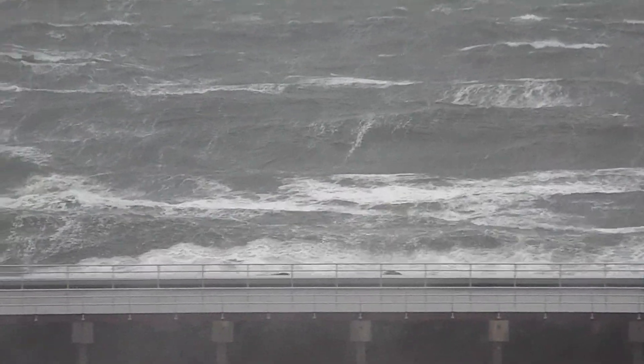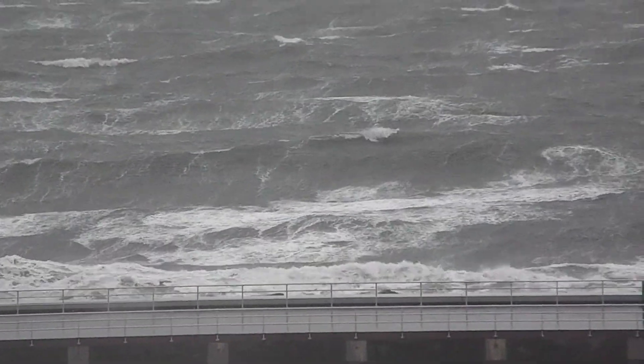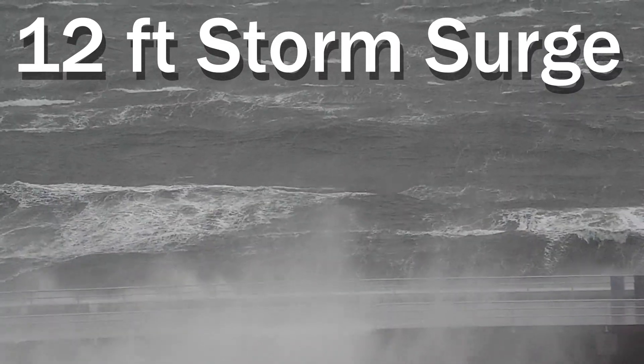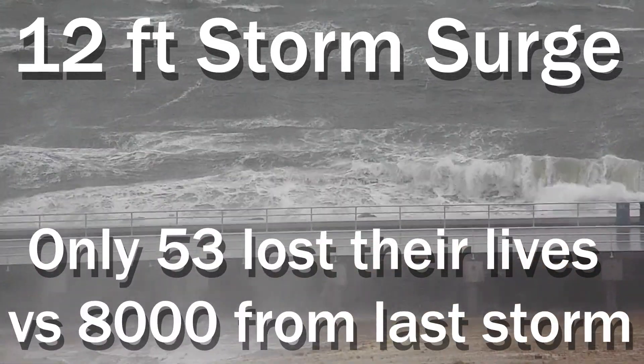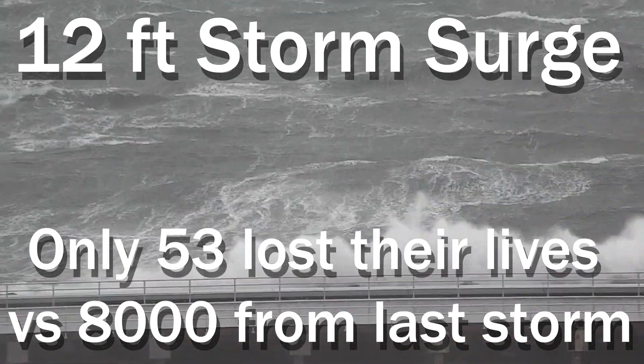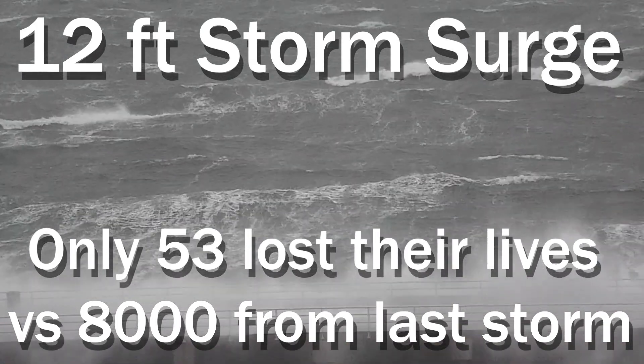In 1915, another storm of the same intensity and path struck Galveston, with a storm surge of 12 feet. Thankfully, only 53 people lost their lives, in comparison to the 8,000 who lost their lives in the storm 15 years earlier.